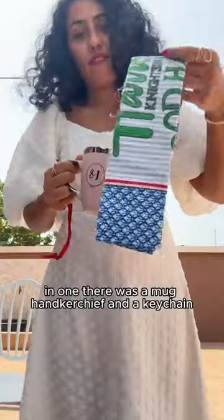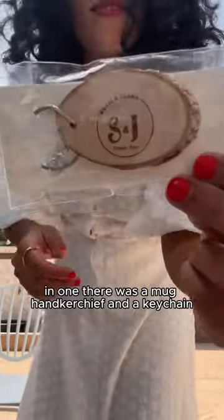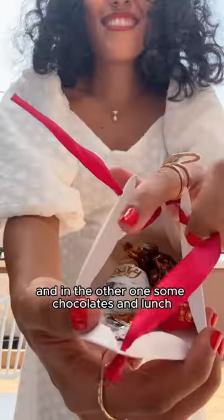They gave us these packages. In one there was a mug, handkerchief, and a keychain, and in the other some chocolates and lunch.